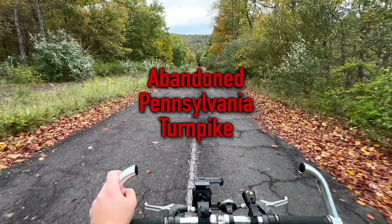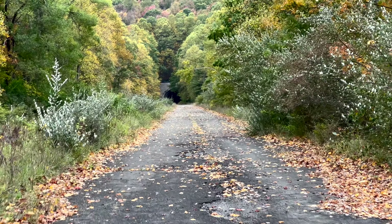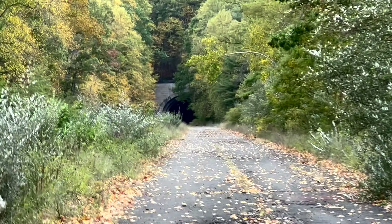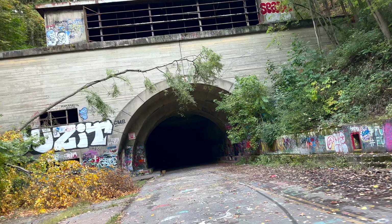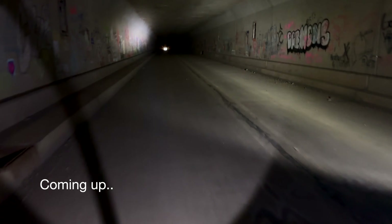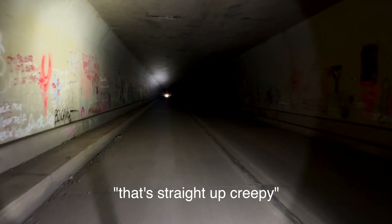They're calling it the abandoned turnpike. Experts say individuals risk their life going out in those tunnels. Residents are advised to stay indoors and stay safe. We're about in the middle of this two mile long tunnel. Listen to this. That's straight up creepy.